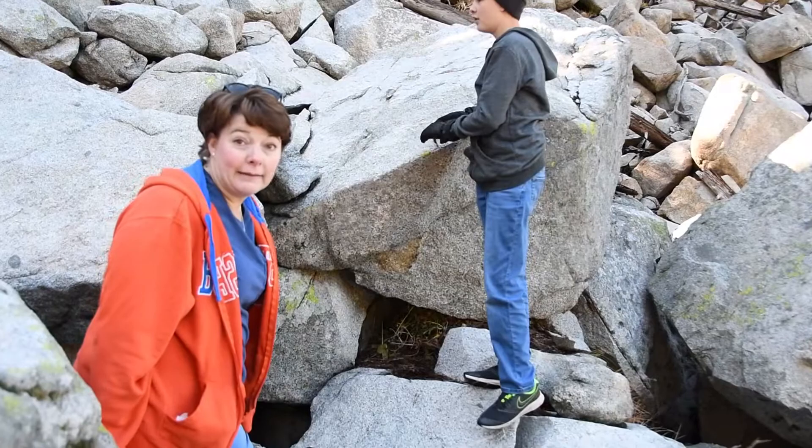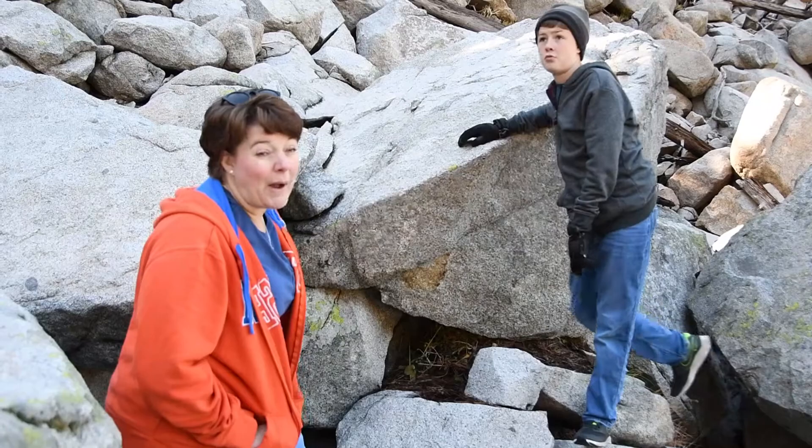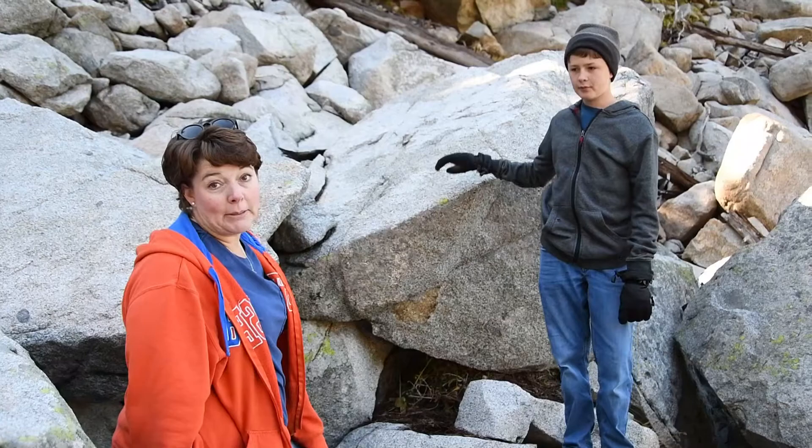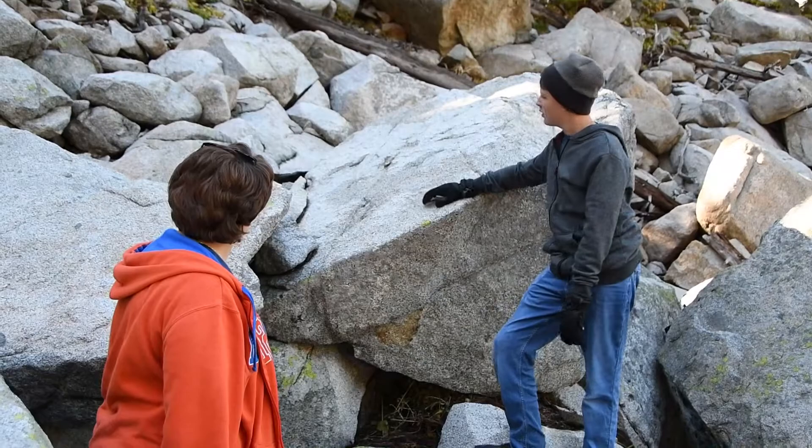A nice big rock slide like this is a wonderful place to find the American pika. With the pika they're pretty shy creatures, so if you sit quietly and listen for about 20 minutes you're going to get chewed out by a little tiny creature about this big, who's a relative to the rabbit. If you get a close look you'll notice his nose twitches.